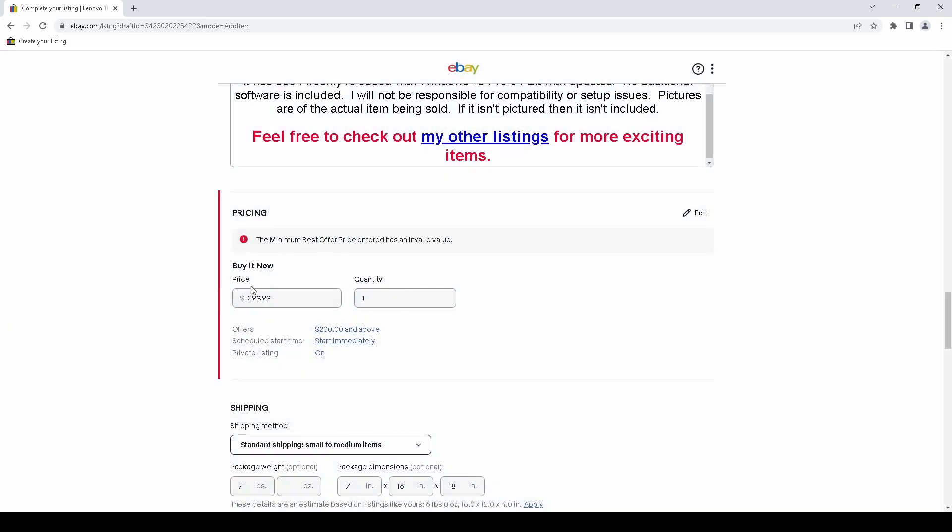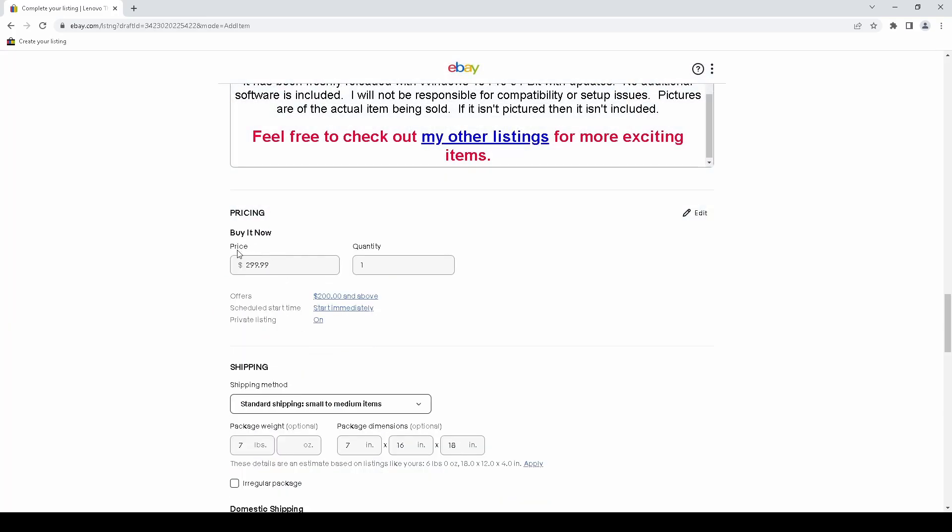This was all one panel originally. There was no extra clicking — I would just check a box to allow offers and get some entry boxes for the highest and lowest prices I'd take. Now it's broken up and requires far more interaction than it should.